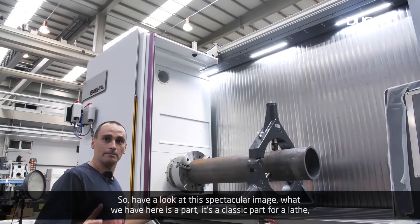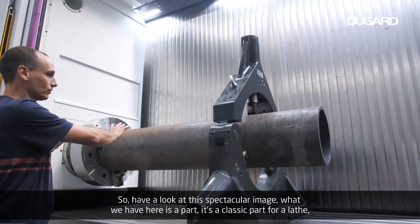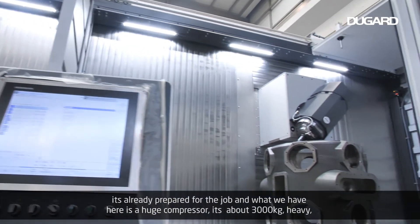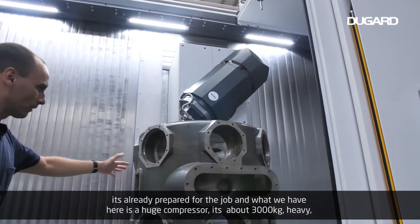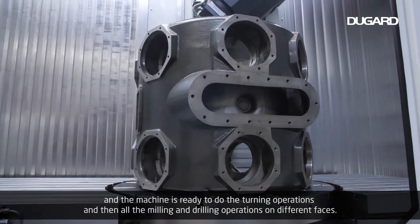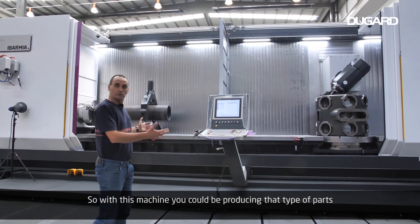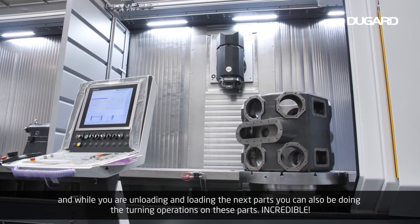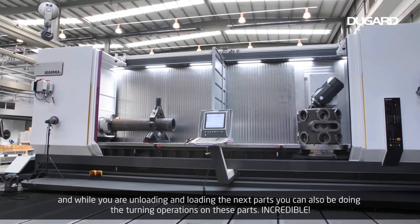Have a look at this spectacular image. What we have here is a part — a classic part for a horizontal lathe — already prepared for the job. It's a huge compressor, about 3,000 kilos heavy. The machine is ready to do the turning operations and then all the milling and drilling operations on different faces. With this machine, you could be producing that type of part, and while you're unloading and loading the next part, you can also be doing turning operations on these parts simultaneously. Incredible!